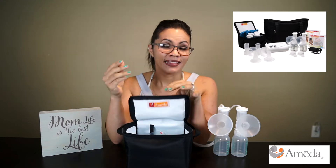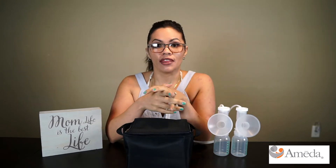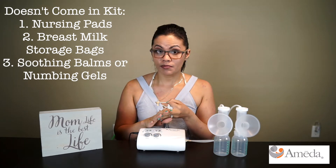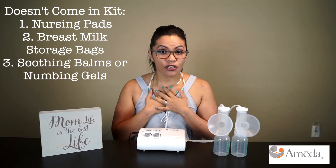I'm going to show you a bag I used personally that was great — it wasn't Ameda, but it worked great with the pump. What doesn't come with this are the nursing pads, the storage bags, and any balms if you're going to use any. But stick around because I'm going to show you the ones I used that got me through my journey.